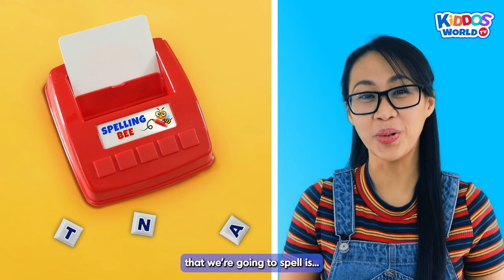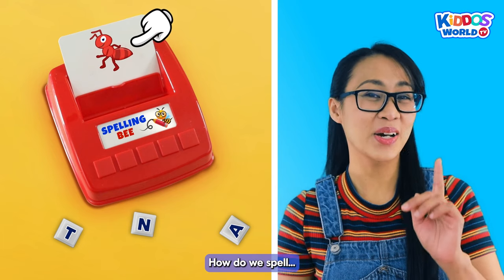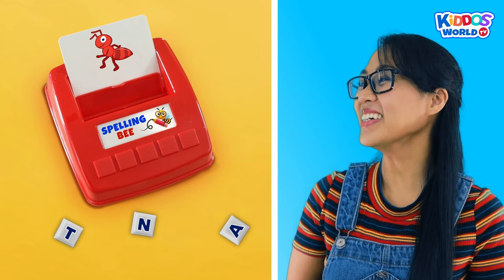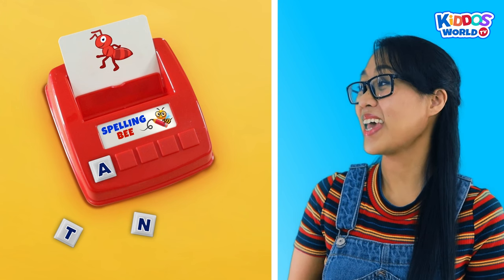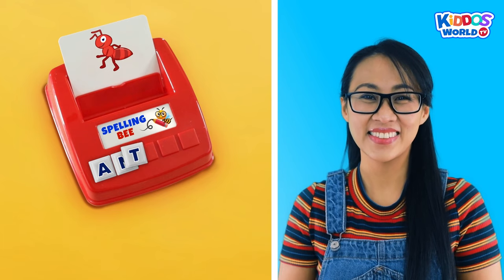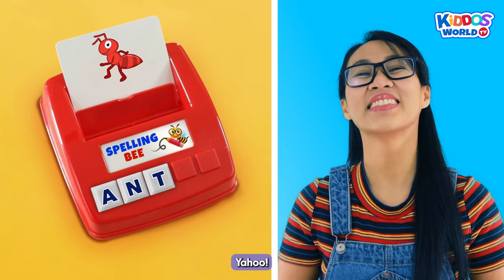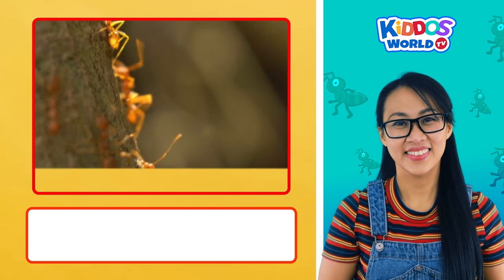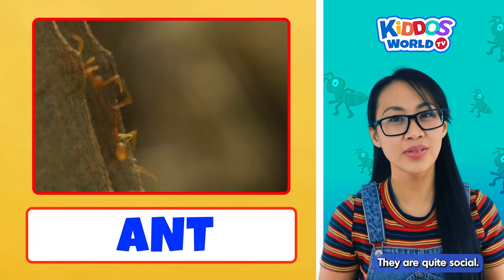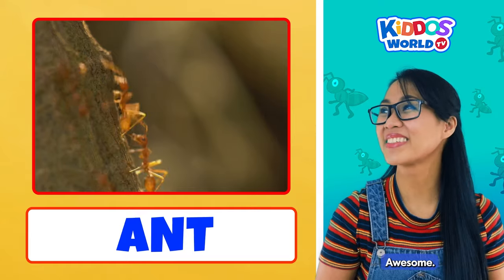The second word that we're going to spell is... Ant! How do we spell ant, Kiddos? A... N... T... Ant! High five, kiddos! Ants are small insects that have six legs. They are quite social. That's why they live in colonies.